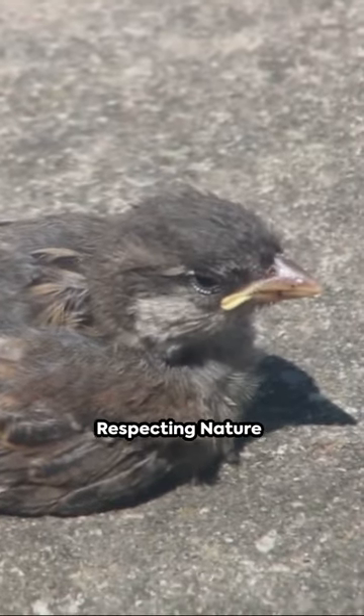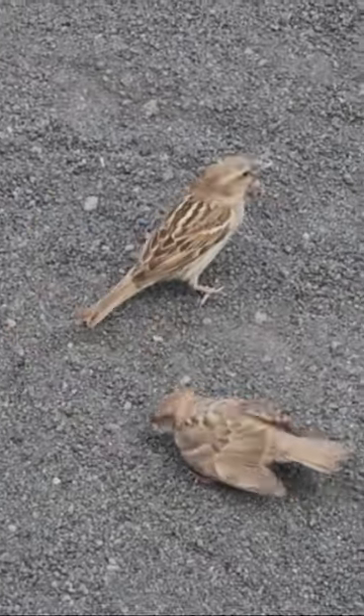Remember, baby birds naturally explore pre-flight. Respect their space as they thrive in their habitat.